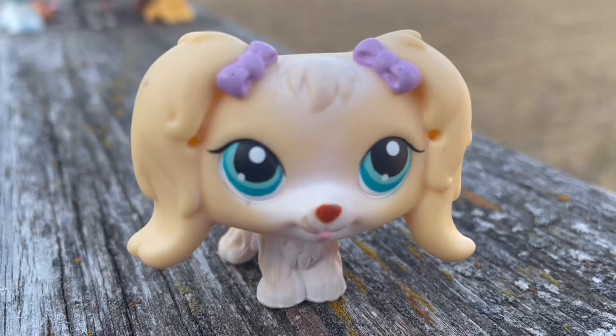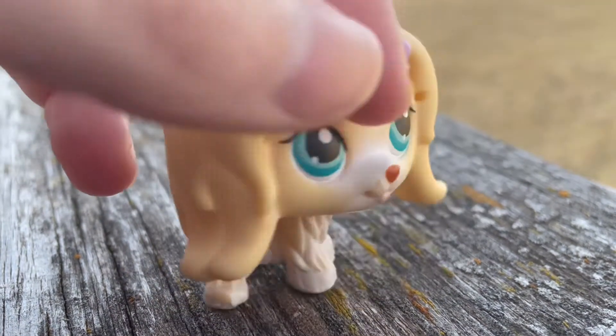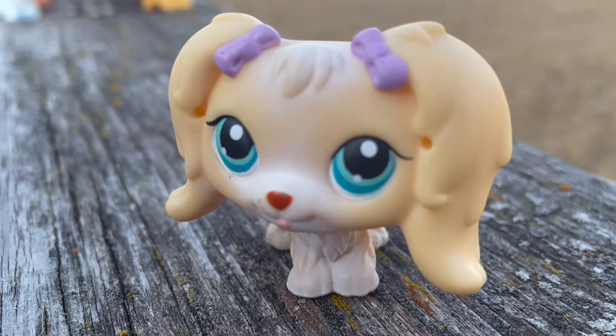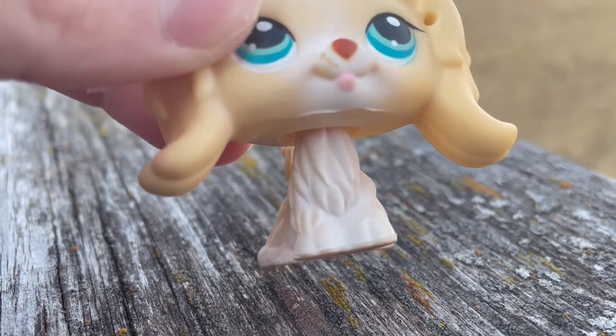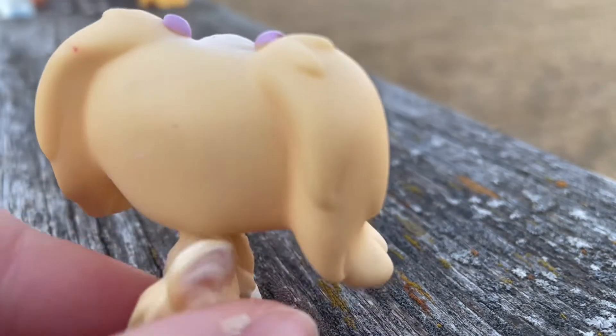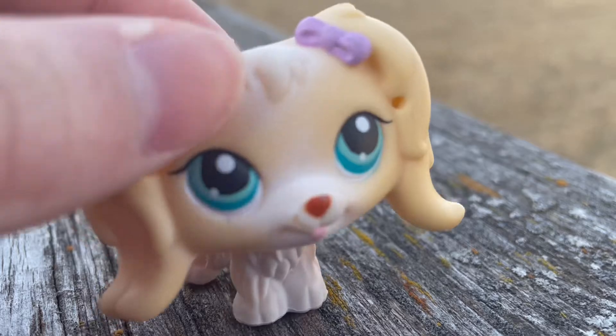Next is this dog, which I think was around six dollars. I really like this dog — it's really pretty. I like the color, the bows, and the eye color. She also has a red magnet, like a couple of the other ones.